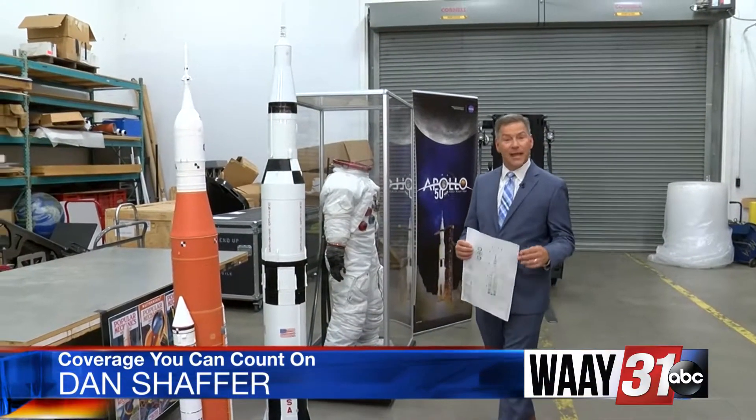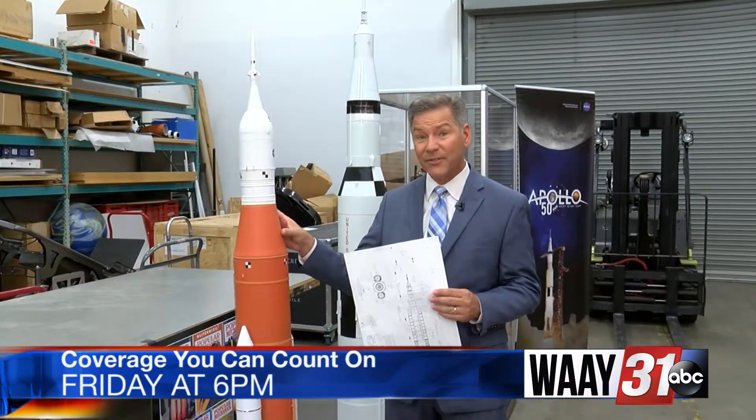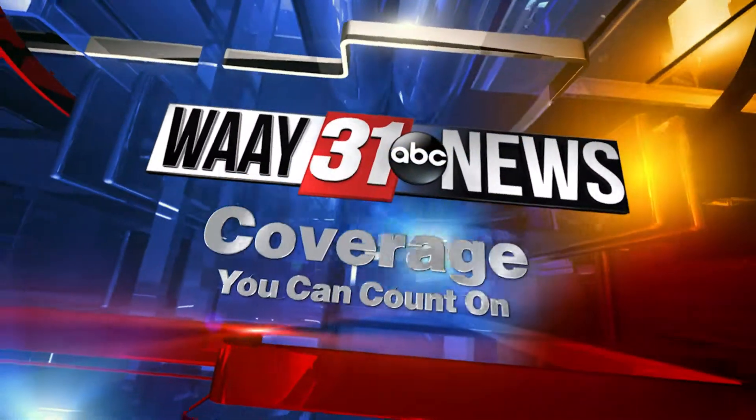I'm WAY 31 News anchor Dan Schafer. I'll take you on an exclusive tour of the Exhibits and Model Shop here at the Marshall Space Flight Center, show you how they turn 2D concepts into 3D models, and why the job they do here is so vital to NASA's mission. Friday on WAY 31 News at 6 — coverage you can count on.